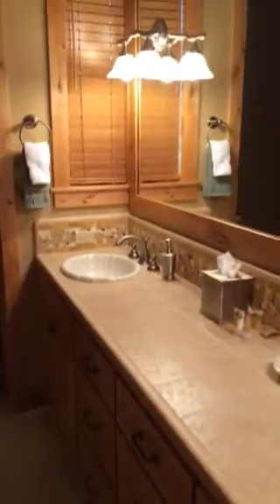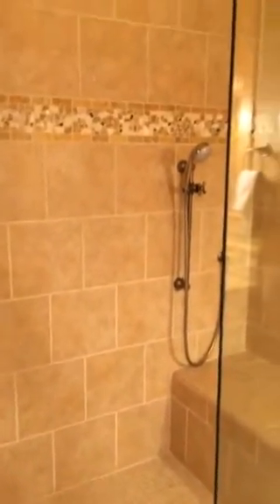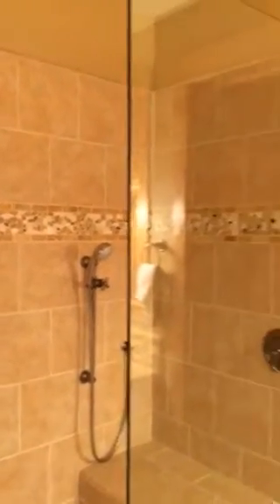And then the master bath, which has really a travertine lookalike tile. I will be honest, the finishes — I can't say the finish work is bad, but it's just not as nice as it could be. Nice shower, huge with a glass enclosure. That's it for down here.